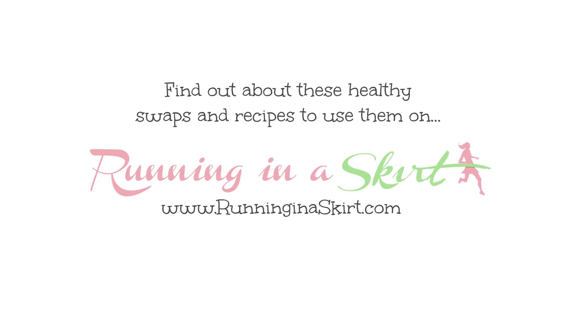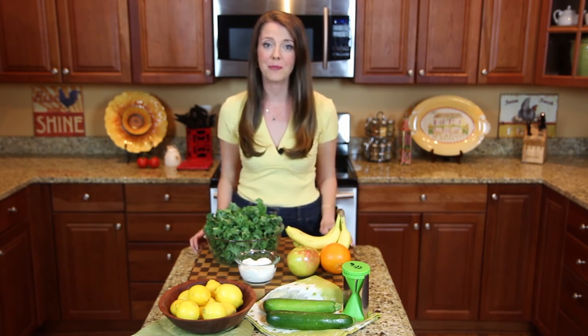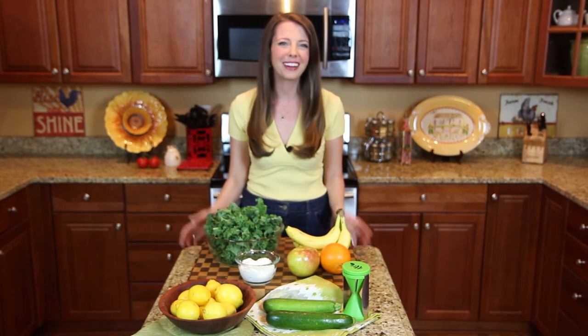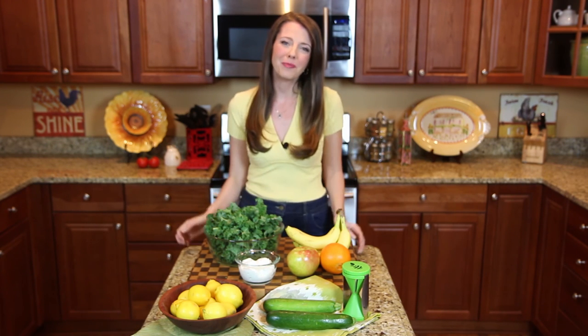So there you have it — these are my five healthy swaps that I make in my kitchen that hopefully can make an impact in yours. Remember, some small changes can really make a big impact on your life. Don't forget to stop by Running in a Skirt to learn more about these healthy swaps, plus more posts on fitness, food, fashion, and travel. I'm Julie Wonder — I hope you have a beautiful day!